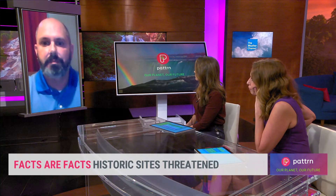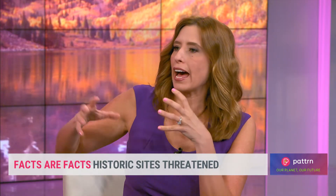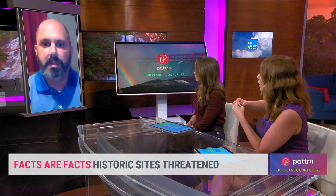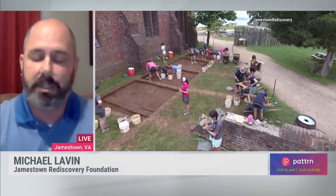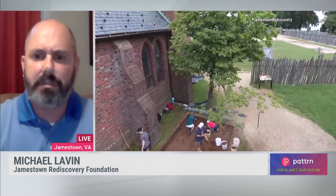Have you learned from maybe other sites in the country that have had this same threat? And are you going to share what you're doing and learning with other sites? Yes, we have learned from other sites, specifically in the Tidewater region — the Ohio Creek Project, most notably in Norfolk. And yes, we're very confident that we can address this.